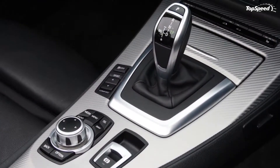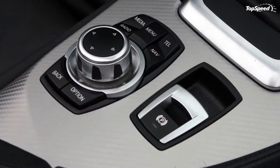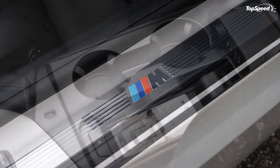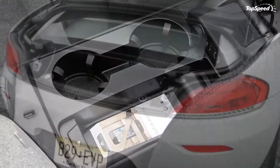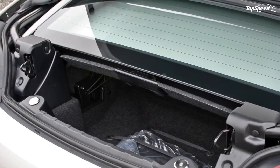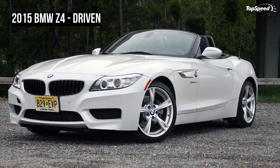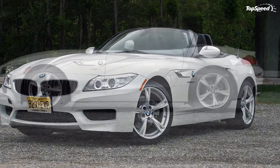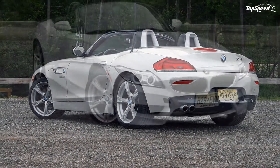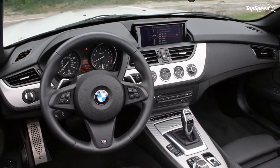The BMW Z4 is instantly recognizable as such thanks to its long nose, sloping beltline, short overhangs, and topless-focused design. Though it has not changed in six years, the car still looks good. Starting up front, the car features the iconic BMW kidney grille with a familiar three-section grille down below. Xenon headlights wrap around the front and create a wave-like motion in the bodywork that continues rearward, sloping downward once past the A-pillar. The long hood features a large bulge in the center that slopes effortlessly down to the fenders, as if pointing out the potential for horsepower capped by gentlemanly restraint.